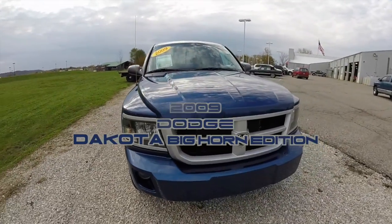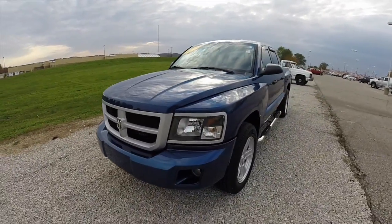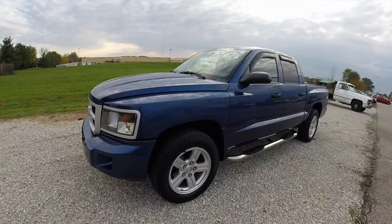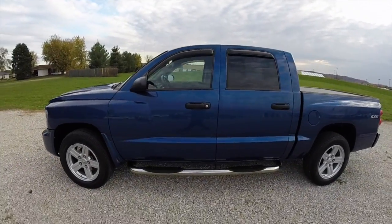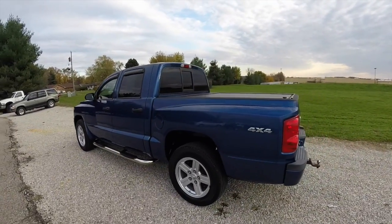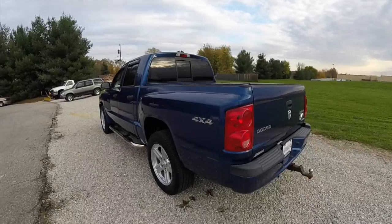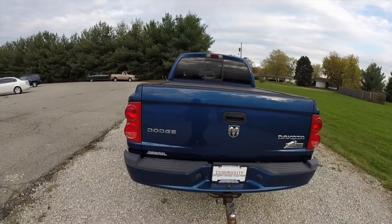Hello everyone. Today we're going to take a quick walk-around look at this 2009 Dodge Dakota Bighorn Edition. This Dakota is in deep water blue, has a dark slate and light slate premium cloth interior. It is a four-wheel drive powered by a 3.7 liter V6 engine with a four-speed automatic transmission.